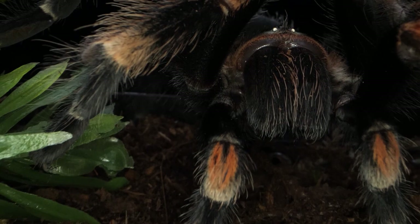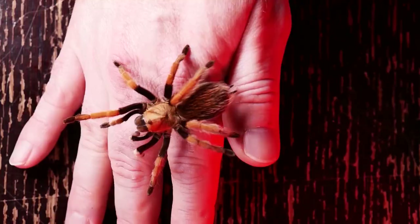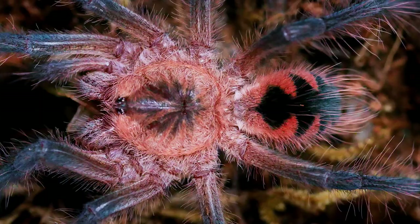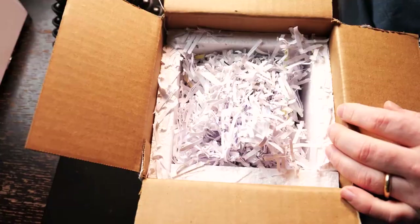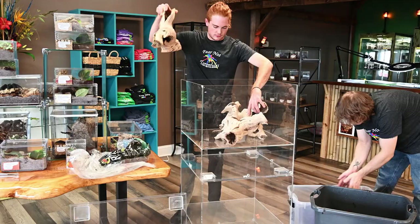Another way the hobby's changed a lot is with the accessibility of species. There are more tarantula dealers now than there have probably ever been. A quick Google search brings up dozens of people with websites, and there's even a brick-and-mortar store that sells tarantulas exclusively. No more do you have to scroll through message boards reading posts from breeders hoping the tarantulas you want are still in stock. There are now dozens of websites with photos and links to care and husbandry showing up-to-date stock — dozens if not hundreds of species available. Here in the USA, Fear Not Tarantulas recently opened up the first brick-and-mortar store that sells exclusively tarantulas and inverts.